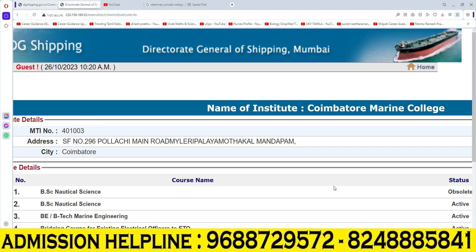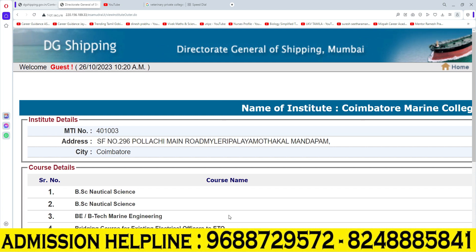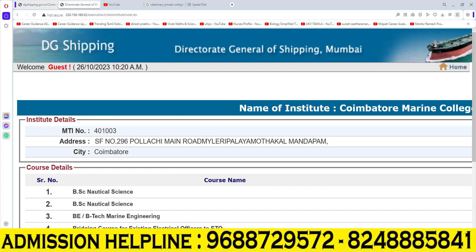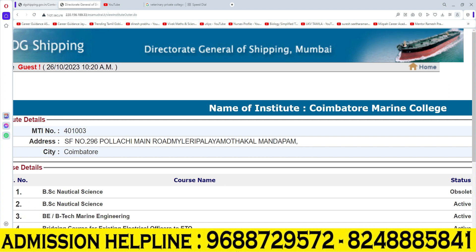Let's talk about the courses offered in this college. There is an active course where we have to learn a degree. Let's talk about a career in the Coimbatore Marine College. We have to learn about the admissions. In this Coimbatore Marine College, you can apply for a course in B.Sc. with Nautical Science.